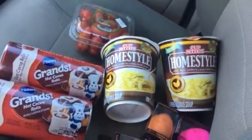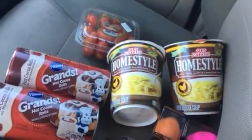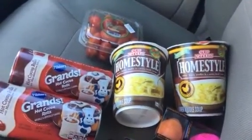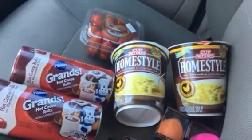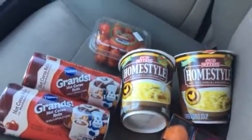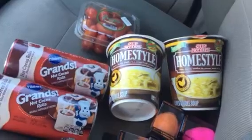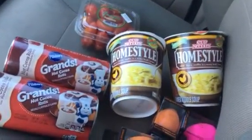Yesterday I found the Minute Maid orange juice in the carton, which was the exact same ounces — 59 ounces. Back there it said 99 cents, while the plastic containers said $1.99. So what I did this time was I took a picture and was ready to show the cashier.